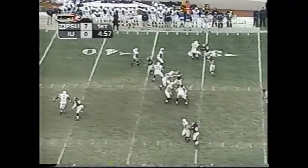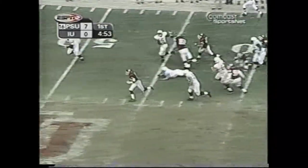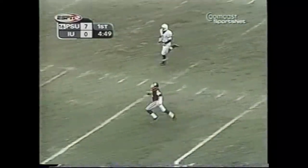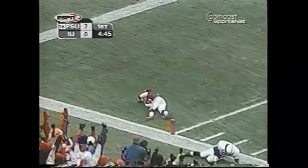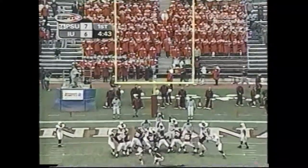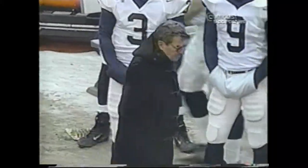Mills rolls near side, being chased by a defender. He throws — it's batted away and intercepted. The return goes 50, 40, wide open at the 30, the 25, the 20, the 15, the 10, the 5 — touchdown, Indiana! But the extra point kick is blocked by Derek Lake, and Penn State maintains the lead.